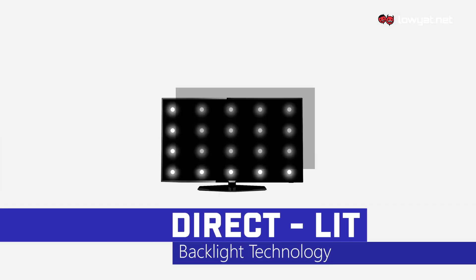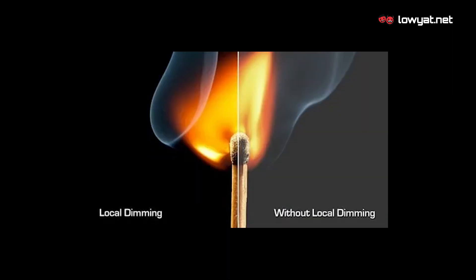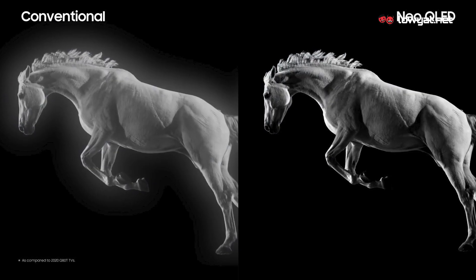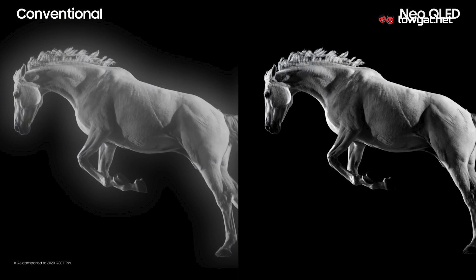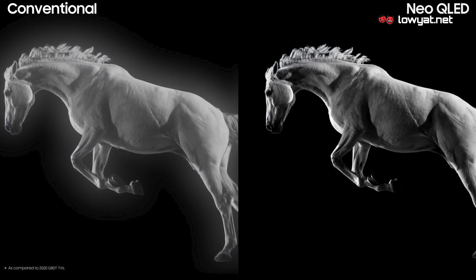A direct LED TV contains several rows of LEDs that are placed behind the entire surface of the screen, but they are not independent of each other. Because of this, pictures produced on direct LED TVs tend to be a lower quality, lacking in depth and produce more grey tones rather than deep true blacks. Direct LED televisions might also display something called a halo effect, in which constellations of LEDs from behind the screen can cause bright objects to appear with a slight ring around them.